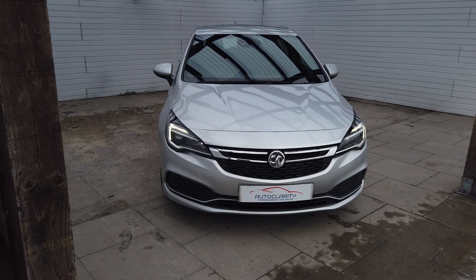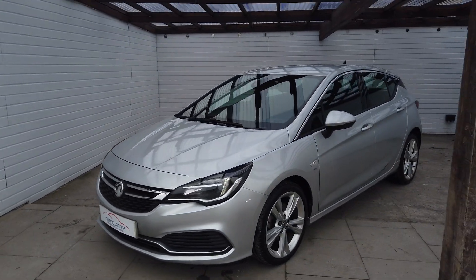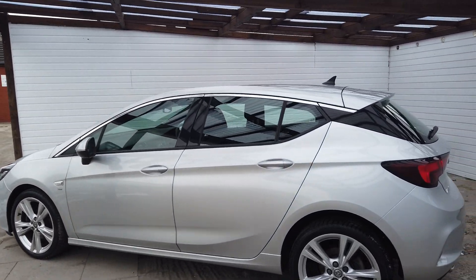Good morning guys, it's Colin here from AutoClarity in Southport. I've got a 68-plate Vauxhall Astra, it's the 1.6 turbo SRI, 200 brake horsepower, finished in Star Silver.